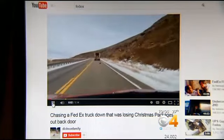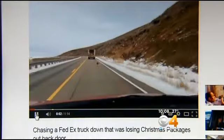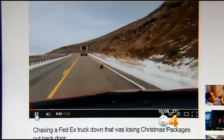As I got closer, I realized the door is opening and there's packages coming out. During one of the busiest delivery days of the year, Phil Dixon captures on camera an open FedEx truck spilling packages along Highway 40. The concern at first was that maybe we should pick them up, but then I thought if we picked them up we'd never be able to catch up to the driver.